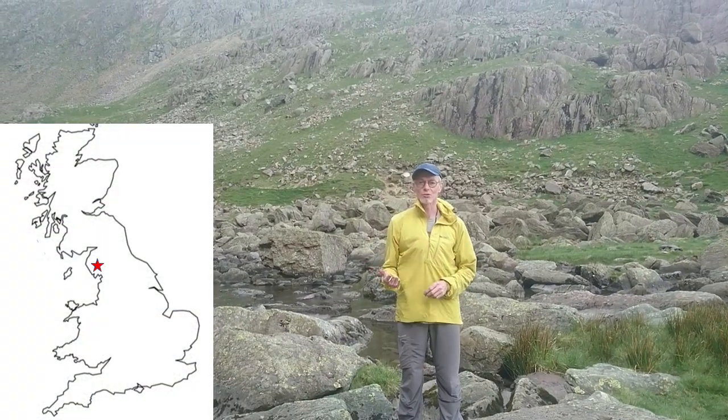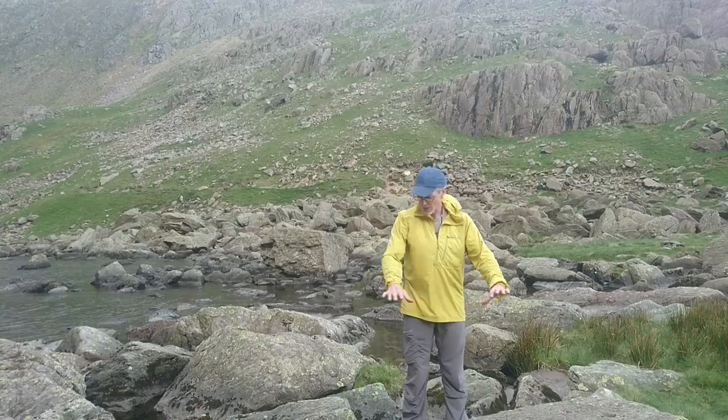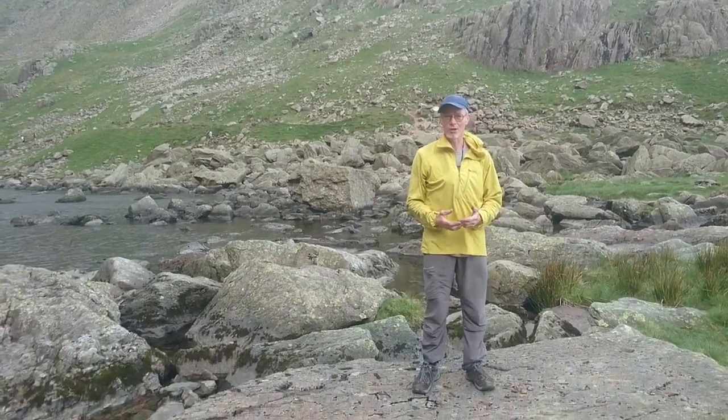We're on the approach to Dow Crag, just by Goat's Water, so the dam is just up there. This big slab is a really nice example of some of the rhyolite rock that you get around here.